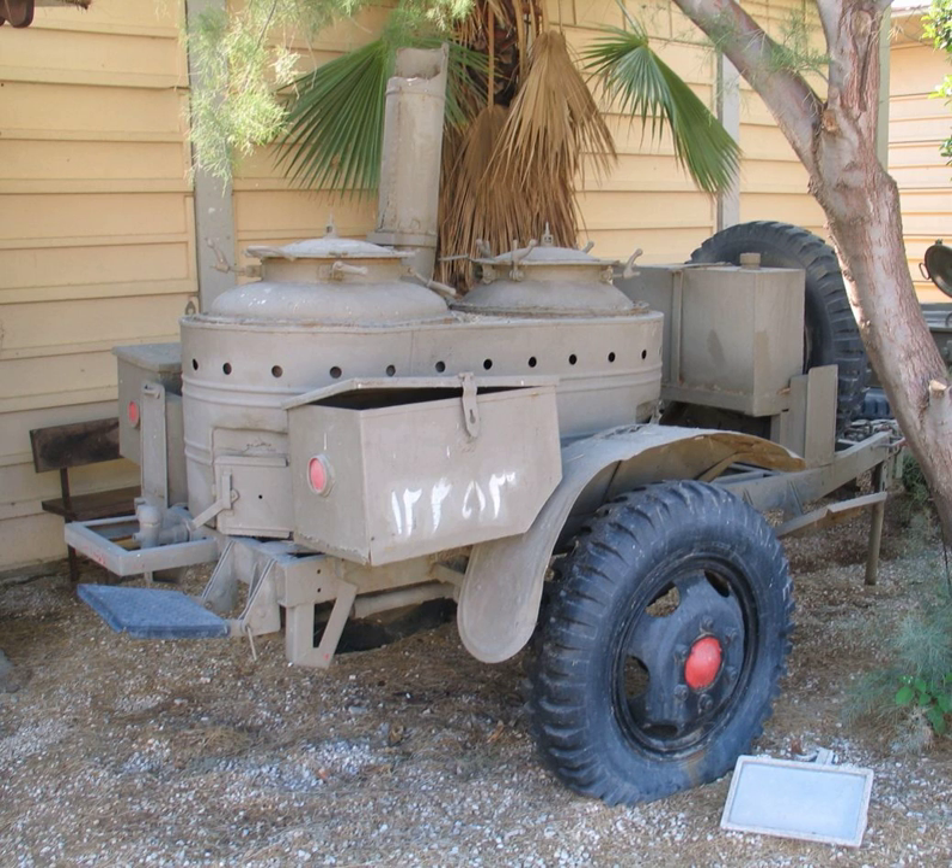A field kitchen is a mobile kitchen, mobile canteen, or food truck used primarily by military services to provide warm food to the troops near the front line or in temporary encampments.